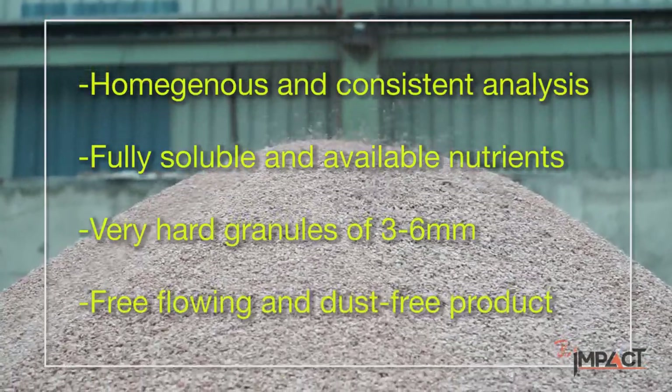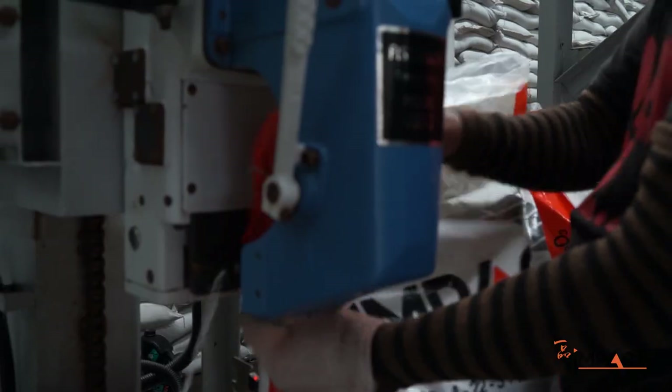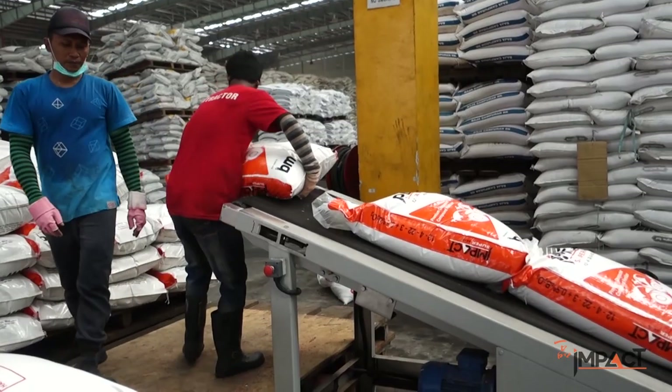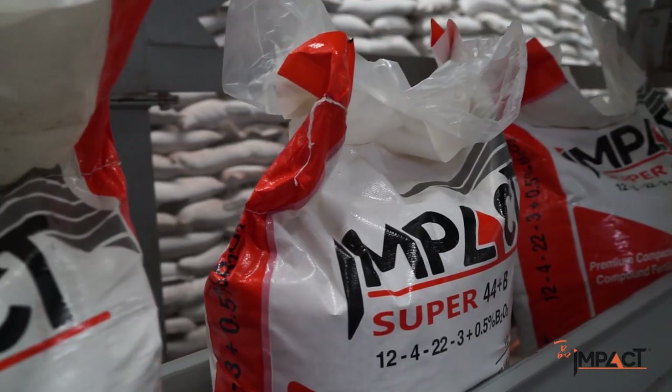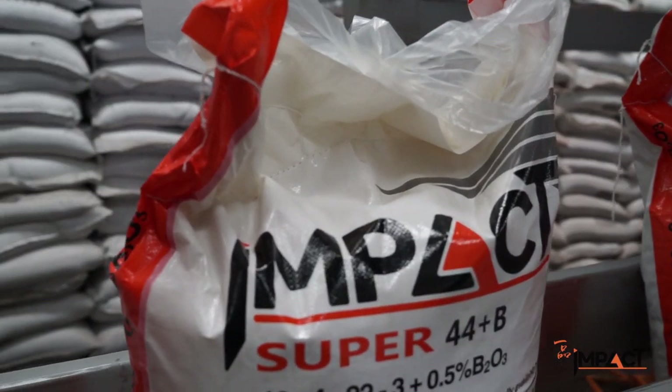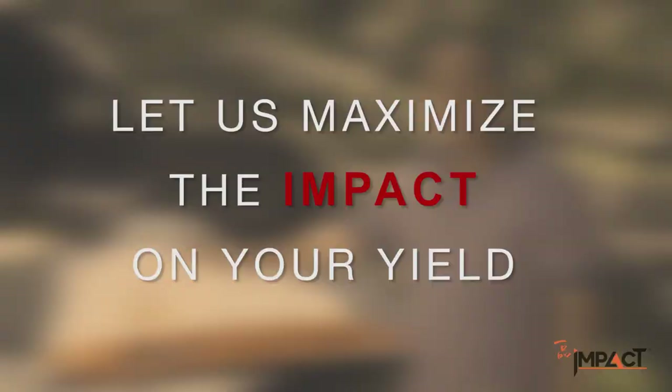IMPACT has free-flowing and dust-free product characteristics. IMPACT has the high quality similar to imported compound fertilizers, yet available at affordable prices. Customized grades can be produced at minimal quantities to suit customers' requirements. Let us maximize the impact on your yield.